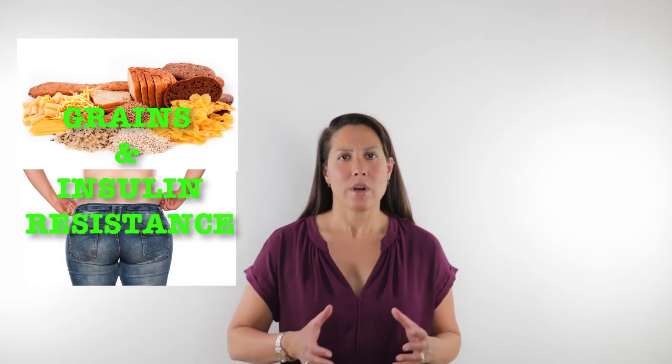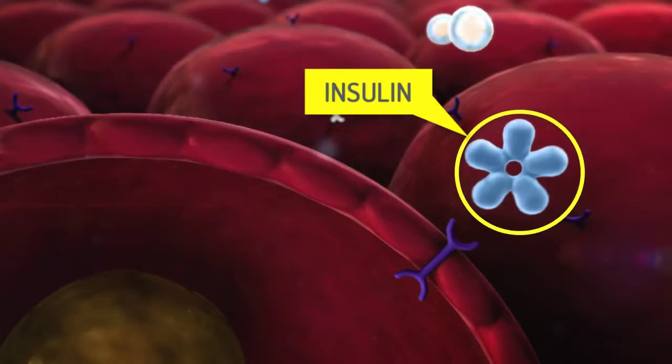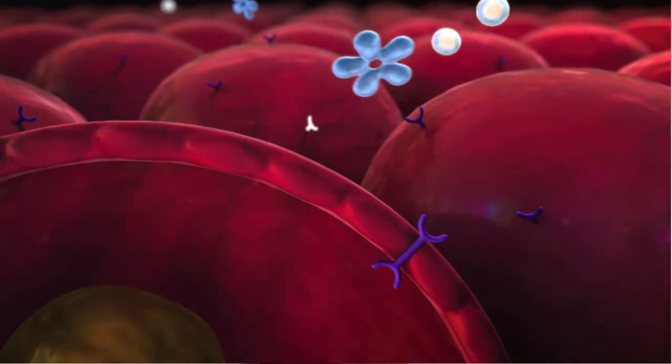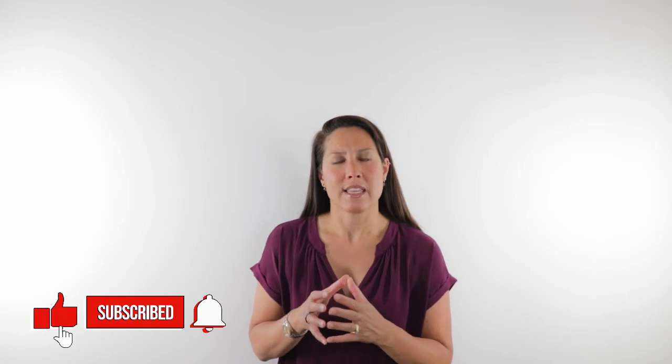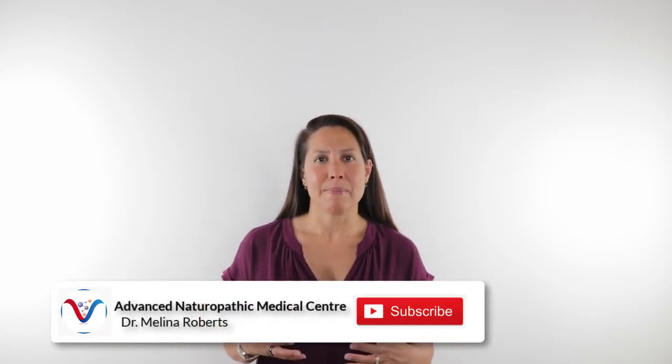Welcome, I'm Dr. Melina Roberts, and I want to talk about grains and insulin resistance. Insulin resistance means that the hormone insulin, when it's released and present at receptor sites on cell membranes, can't easily allow glucose or sugar into the cells to make that sugar useful so it can be turned into energy.